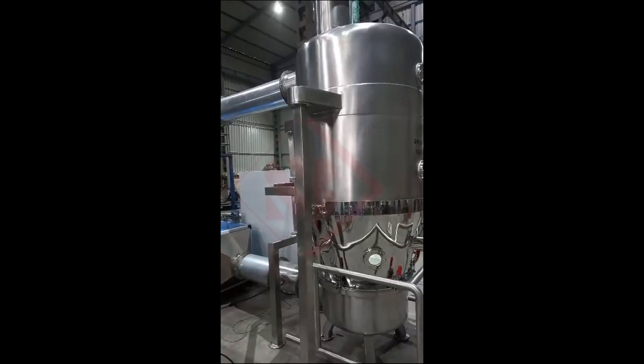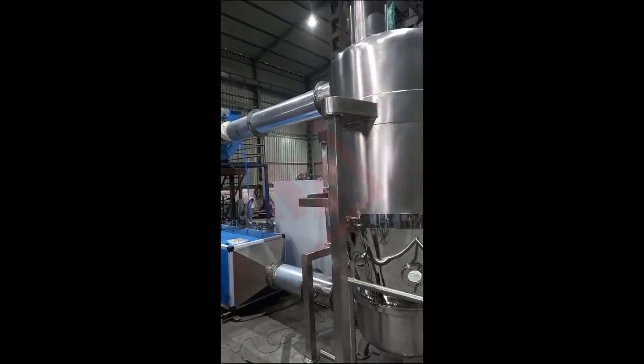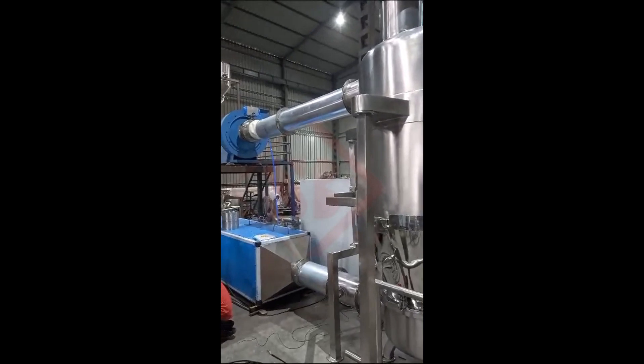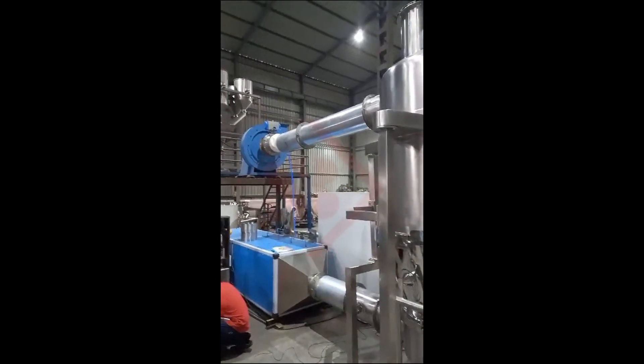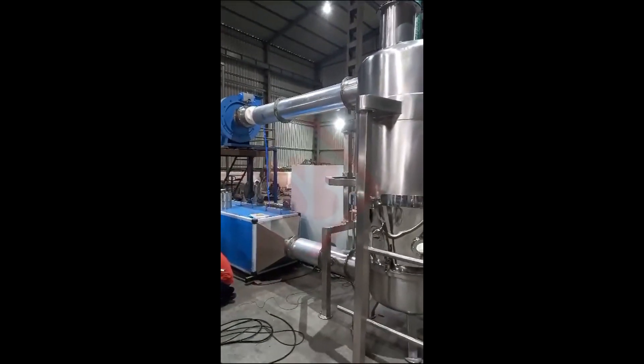Fluid bed dryers are widely used in industries such as pharmaceuticals, chemicals, food processing, minerals, and more. They offer efficient and effective drying solutions for a range of materials while minimizing potential quality issues.